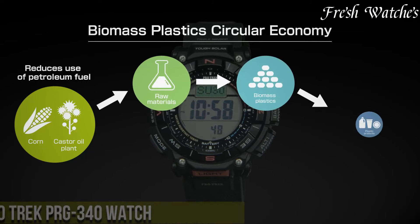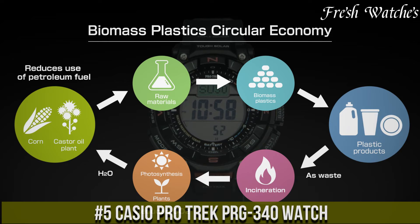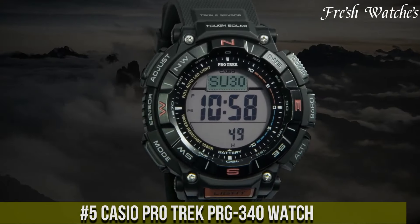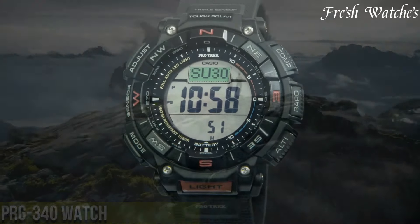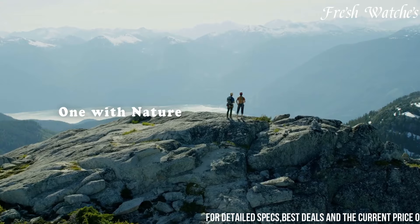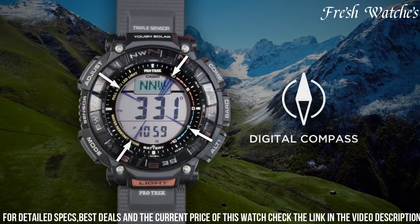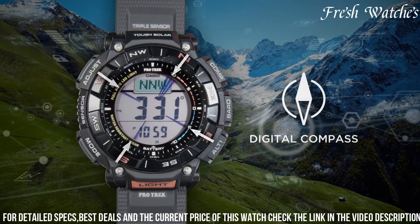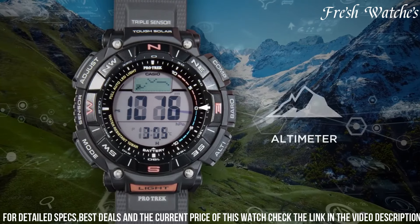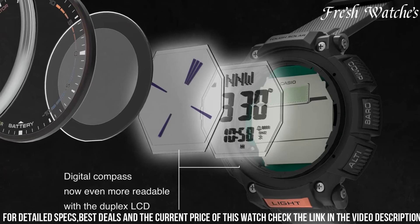Number 5. The Casio Pro Trek PARG-340 Watch is the perfect companion for outdoor enthusiasts and adventurers. Its robust design combined with advanced features makes it a reliable tool for tackling the great outdoors. The triple sensor technology provides accurate data on altitude, barometric pressure, temperature, and direction, empowering you to navigate with confidence. Solar power ensures it's always ready for action, even in remote locations.